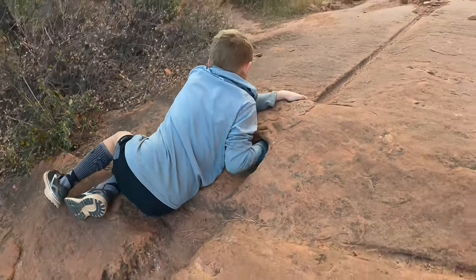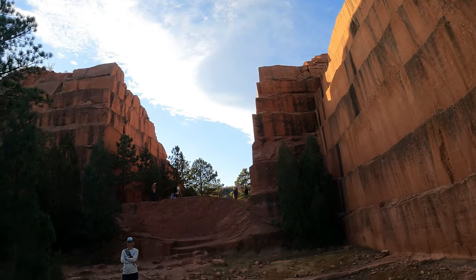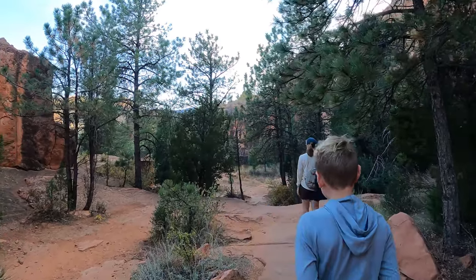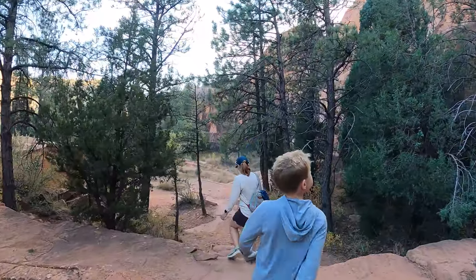Can you get it out? I don't know if you can get it out or not. That was easy! All right, so we're going to wander around through here a little bit more and then make our way back. Let's see if we can get a little sunset.